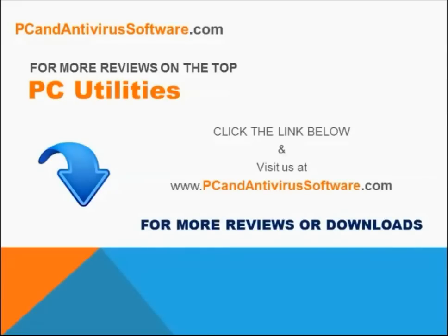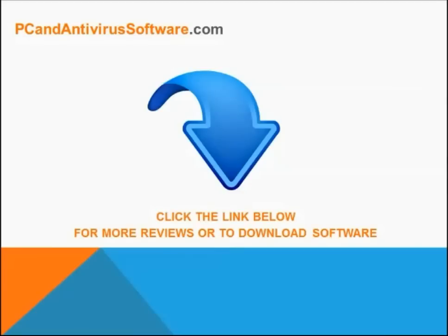Visit us online today at PCAndAntivirusSoftware.com for more reviews and downloads on the best PC utilities and other PC tools and software. Click the link below for more reviews and downloads of the best PC utilities and other PC tools or software.